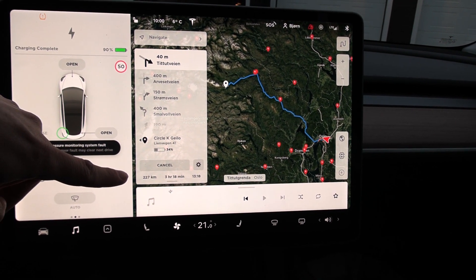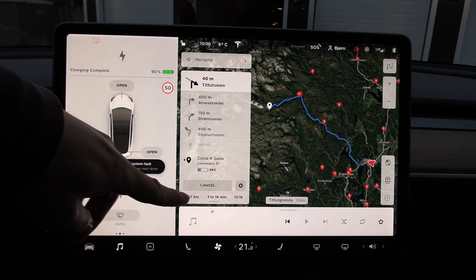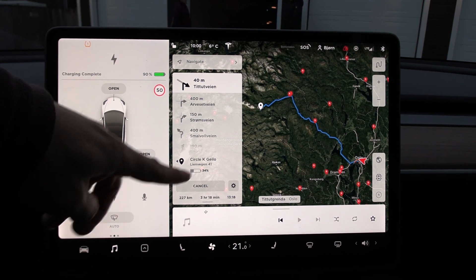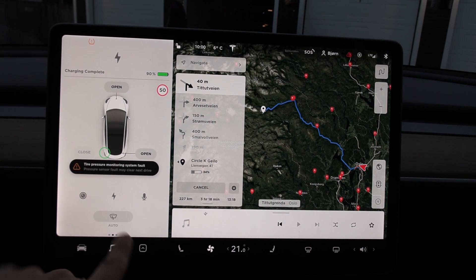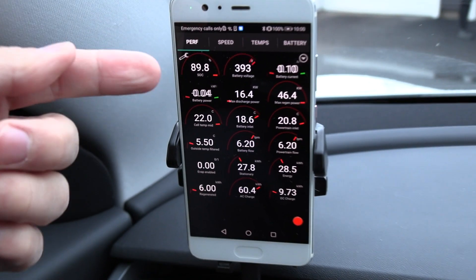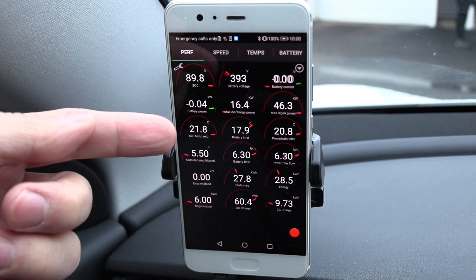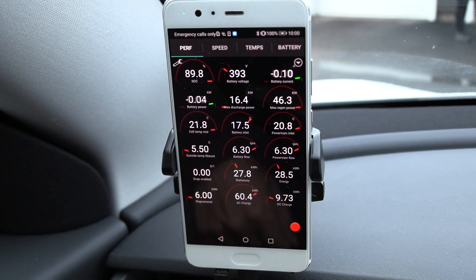So the plan is to drive 227 kilometers to Yale and that will take me about three hours. The car estimates 34% remaining, and I have 90%, so that's going to be interesting. We have 89.8% and the battery has been preheating to 21.8 degrees Celsius. I think we are good to go.